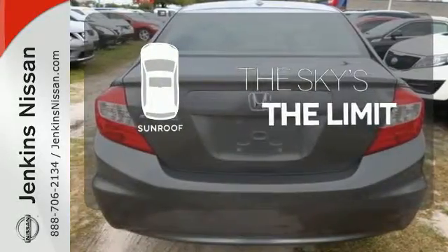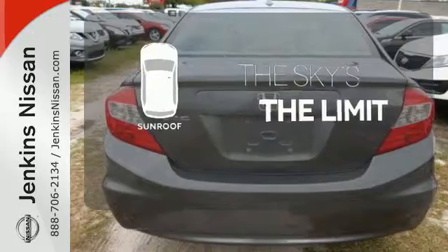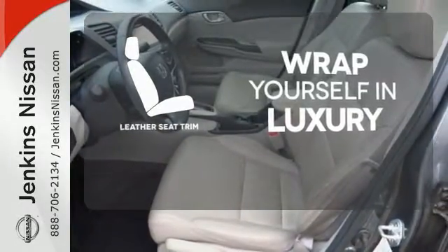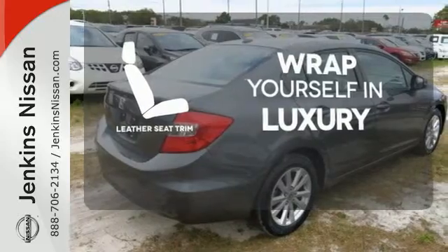Get your daily vitamin D by opening up the sunroof. The high-quality leather trim enhances the style, comfort, and durability of this vehicle's seats, ensuring an enjoyable drive.